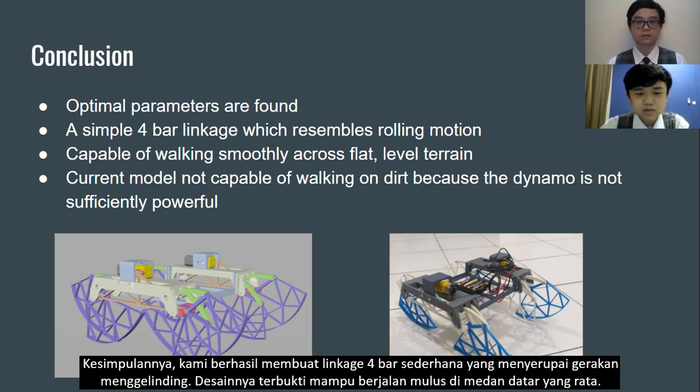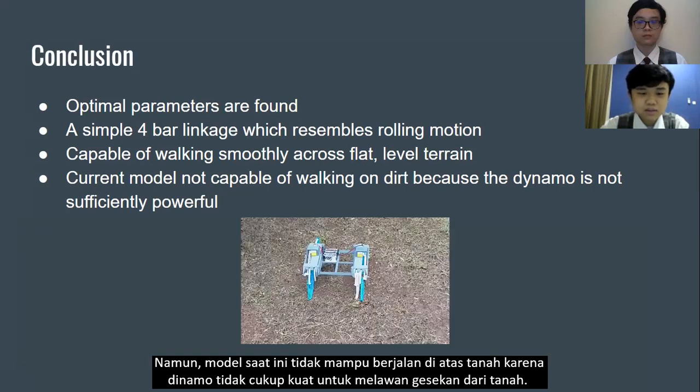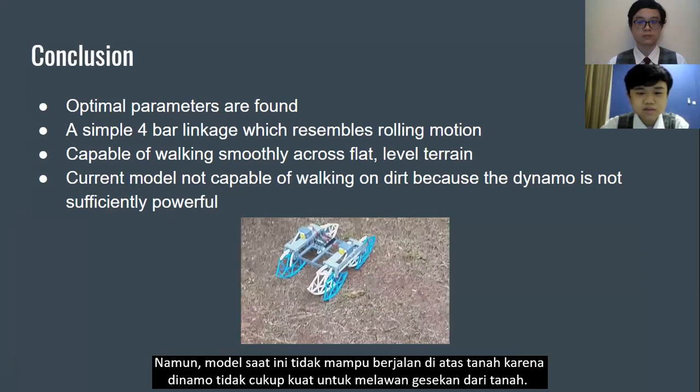In conclusion, we successfully created a simple four-bar linkage which resembles a rolling motion. The design is proven capable of walking smoothly across flat level terrain. However, the current model is not capable of walking on dirt because the powertrain is not sufficiently powerful to overcome friction from the ground.